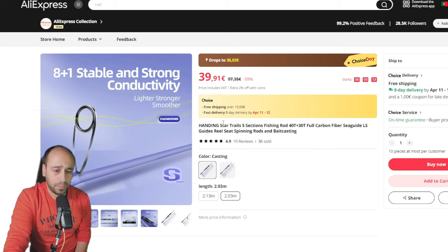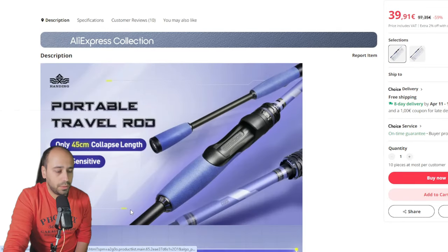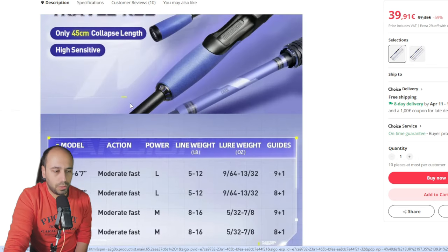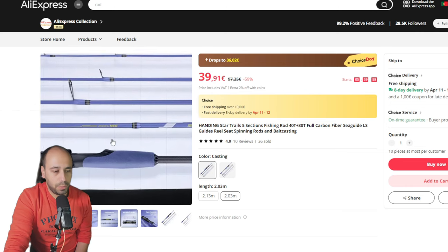This rod from Ending seems to be a good brand. It has sea guides, which are nice, and it's a travel rod with a nice pouch. It's a light rod starting at 4 grams, 5 to 12 pounds, 6 foot 7 — 2 meters. It features 10 guides including the tip, which is a good thing for casting. The other size is 2.5 meters, moderate fast, starting at almost 5 grams. Both sizes come in spinning and casting versions with a nice purple EVA foam.